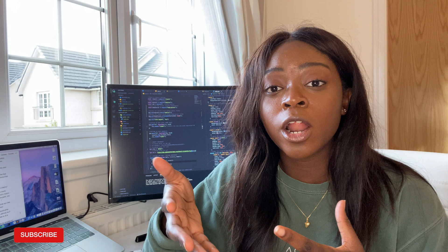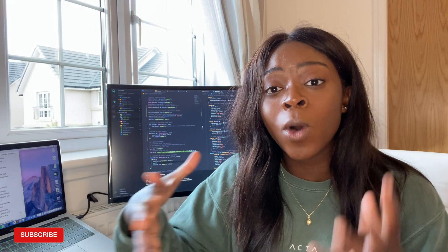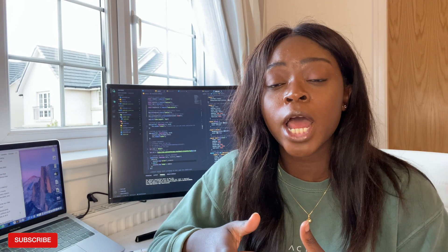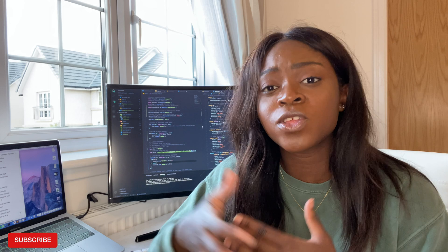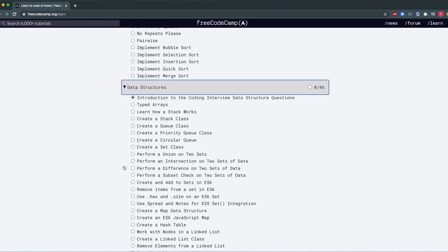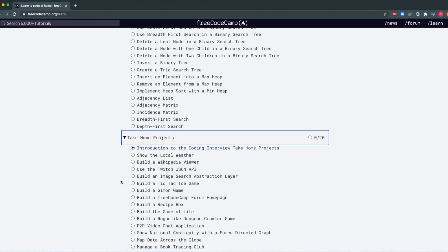FreeCodeCamp also has a YouTube channel with a wide range of courses in front-end web development, JavaScript, Python, Node.js, and more — whatever you're interested in, you're bound to find something. I'm currently doing a Spring Boot course from their channel. Something I recently discovered is that they also offer free coding interview prep, with a section dedicated to coding questions and common algorithms you're likely to face in a technical interview.